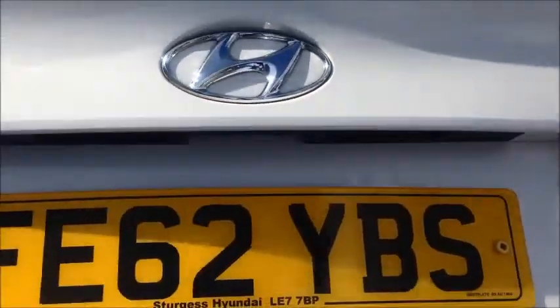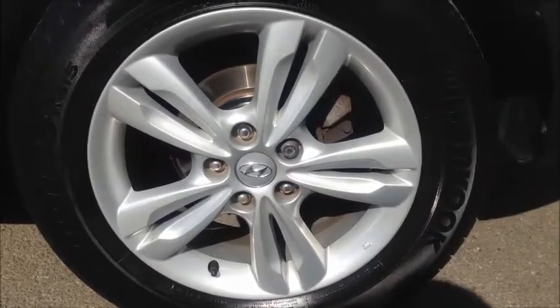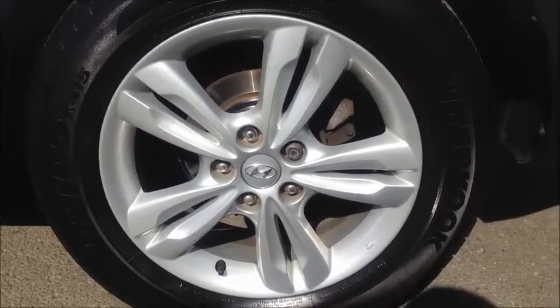The tailgate opens to show the great carrying capacity, and with the split-folding rear seats this gives you more options for carrying larger loads. Underneath the boot floor is the full-size alloy spare wheel, and all of the alloys on this iX35 are totally unmarked.